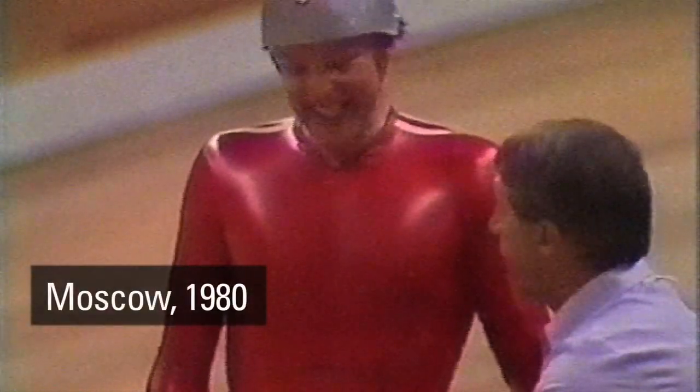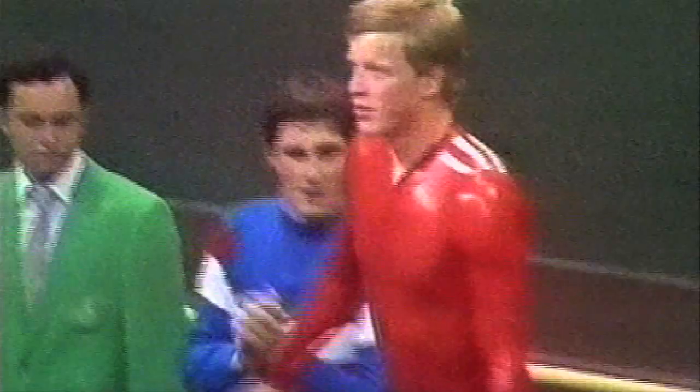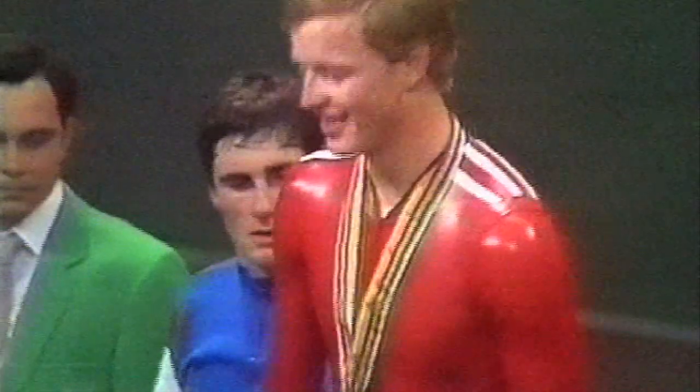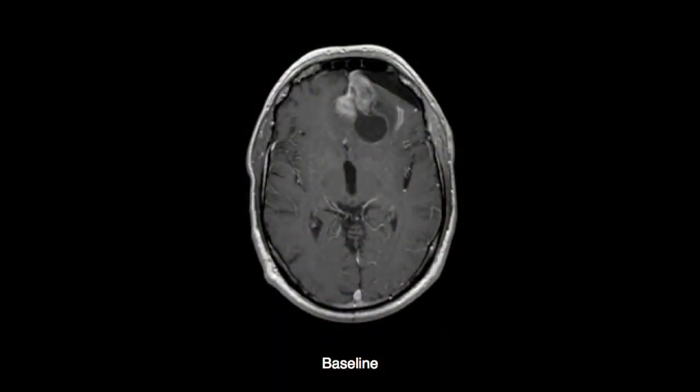Robert Dilbundi was a famous Swiss cycling champion. He won the gold medal in Moscow in the 4,000-meter pursuit. Five years ago, Robert was diagnosed with GBM. He received the standard treatments: surgery, high-dose radiation to the head, and first-line chemotherapy.